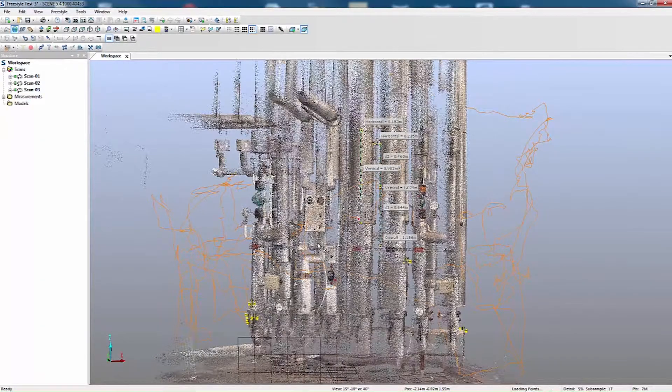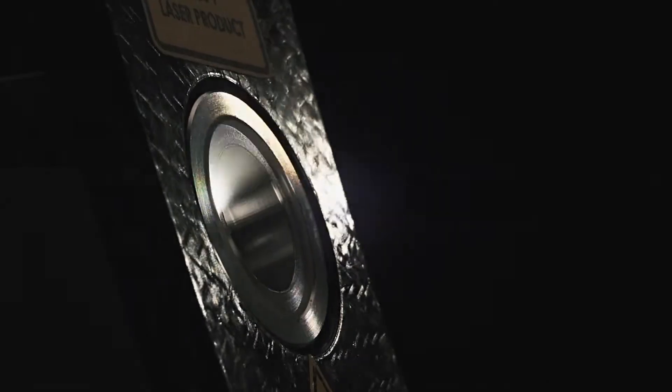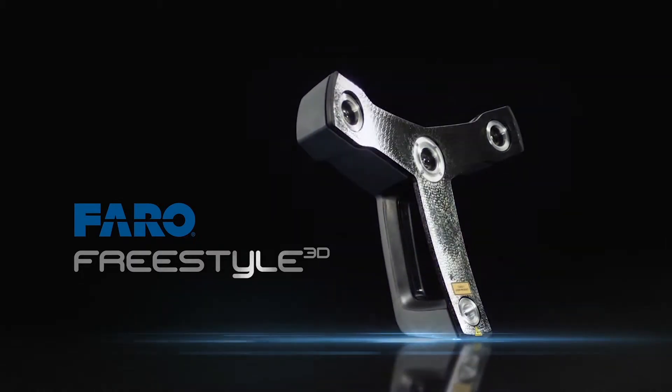This is a major step forward for any construction project and improves the planning process. The new FARO Freestyle 3D.